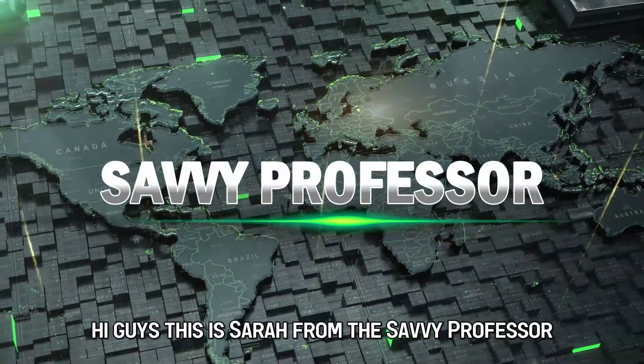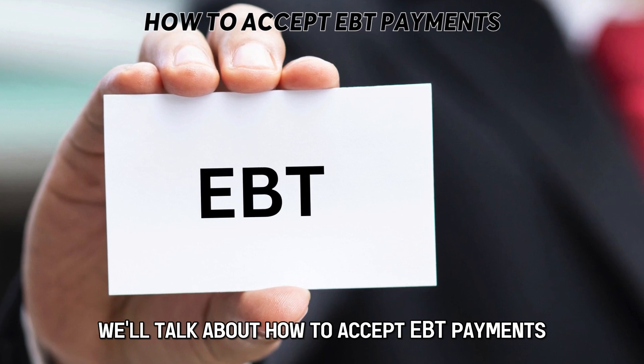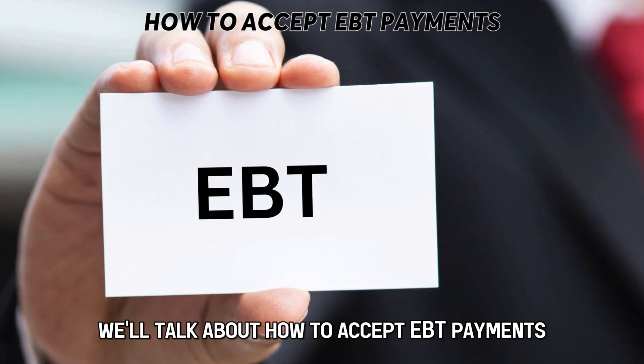Hi guys, this is Sarah from The Savvy Professor, and in today's video, we'll talk about how to accept EBT payments.